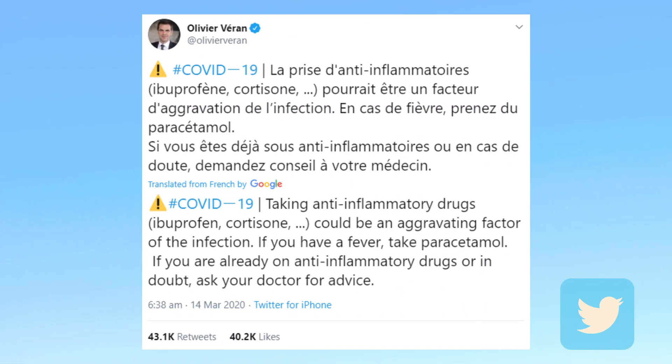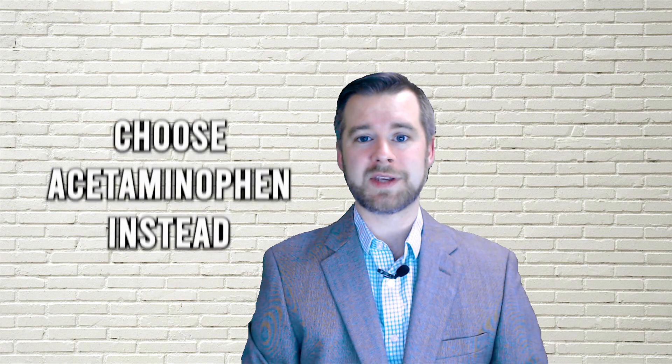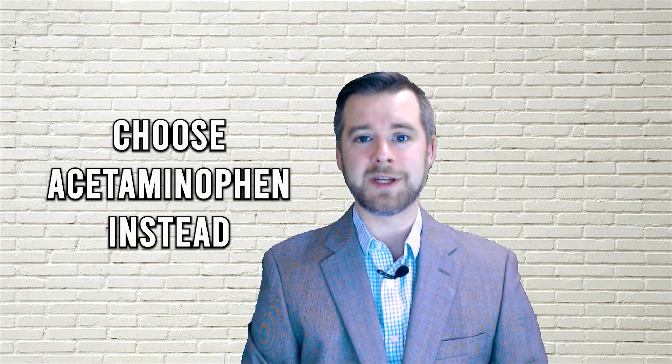On March 15, 2020, France's health minister Dr. Olivier Vérin tweeted that anti-inflammatory medications like ibuprofen could be an aggravating factor in COVID-19 infection. He suggested that patients take acetaminophen or Tylenol instead, and that patients already taking anti-inflammatory medications consult their doctor.